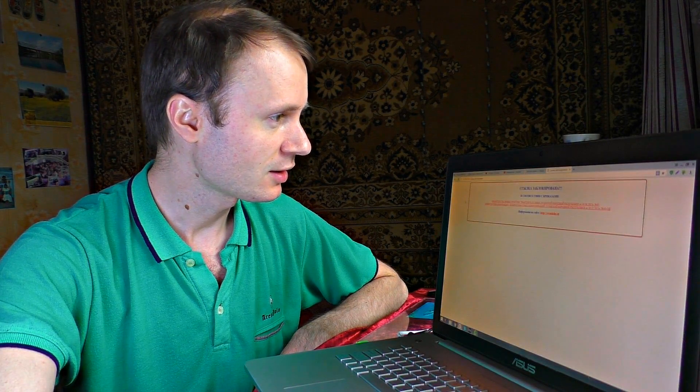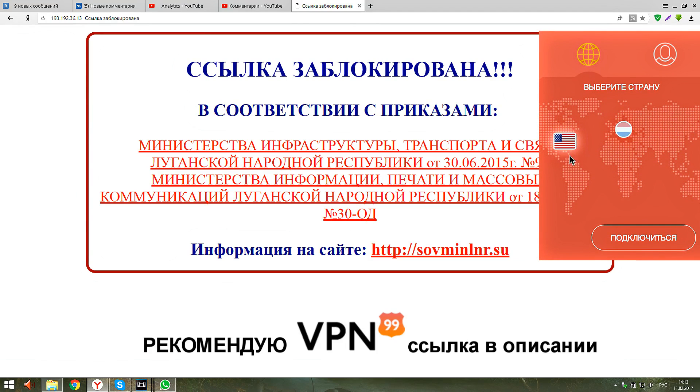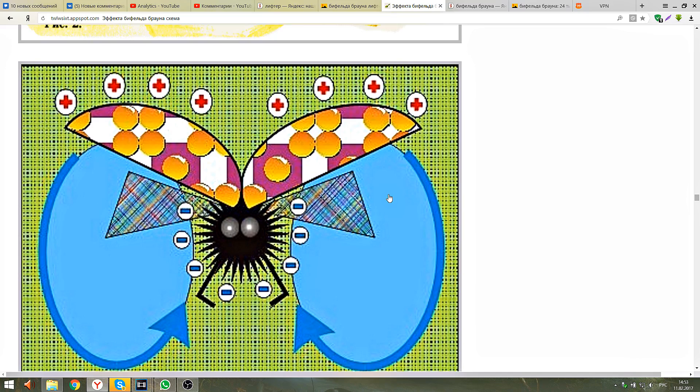Many people write that the government secretly works on such constructions, which could lead us to the future. The site is really blocked, but using a good anonymity service and choosing a US proxy it works. There is a lot of stuff here — even flying cars and Minecrafts.